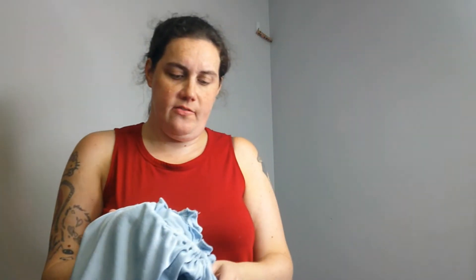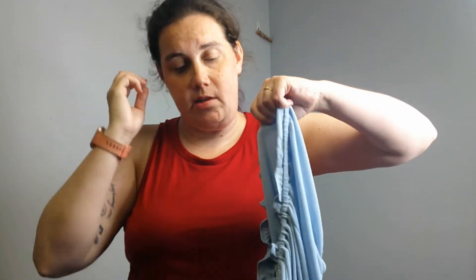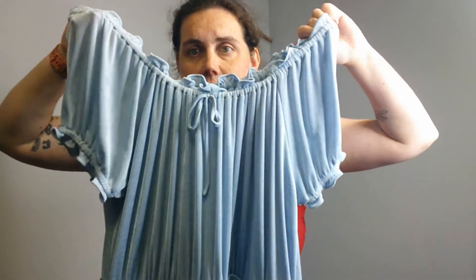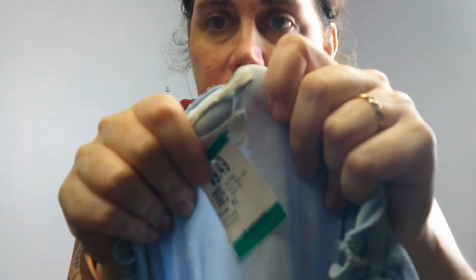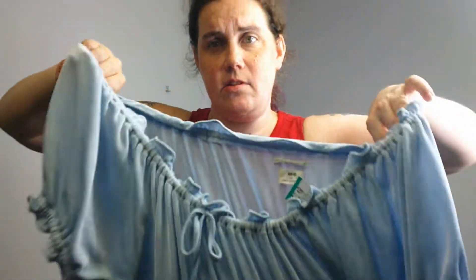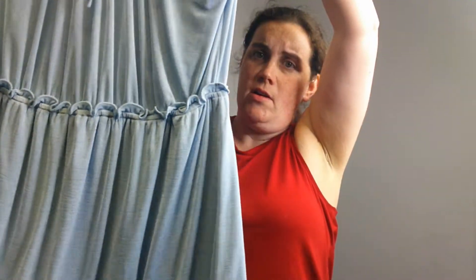This one I was on the fence about. There are two of these listed on Poshmark for $30, but they're a small and a medium. This is an extra large. This is Anna Sui for Urban Outfitters — I did not know they did a collab. This dress retailed for about $115, so I'll take a chance on it.